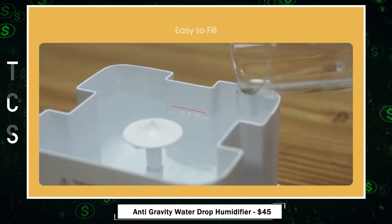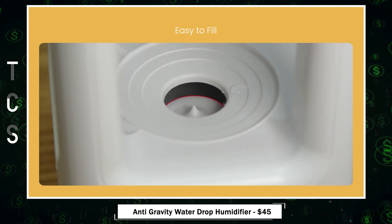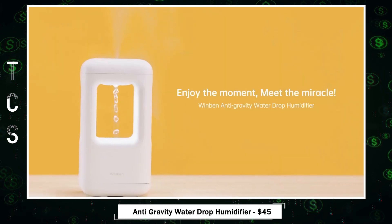The easy-fill design ensures convenience, while the auto-shut-off feature guarantees safety when water levels are low. Experience a peaceful and soothing atmosphere with this versatile and user-friendly humidifier.